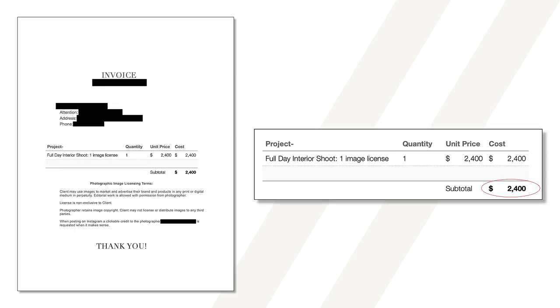Now we move on to an invoice billed with a flat day rate of $2,400. This was a residential shoot for an interior designer where the photographer was on site for about eight hours and delivered 70 photos when all was said and done.